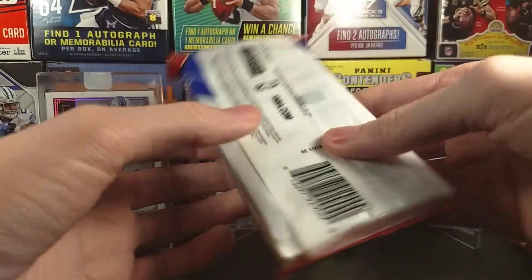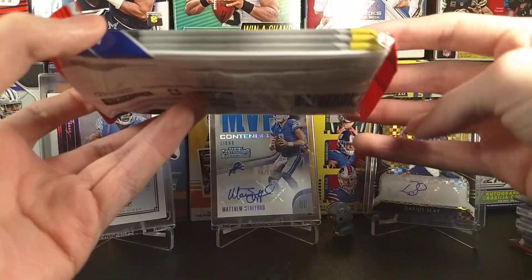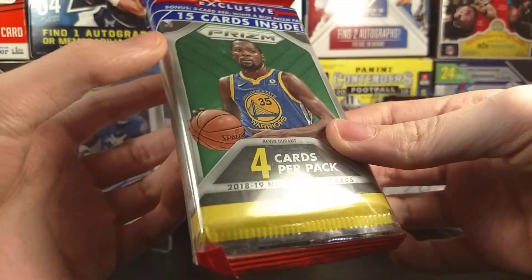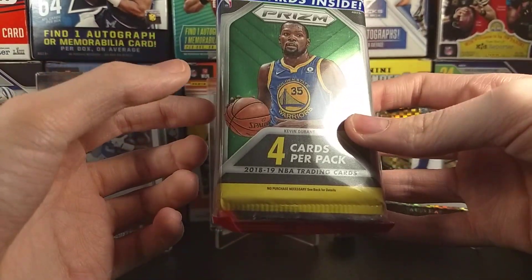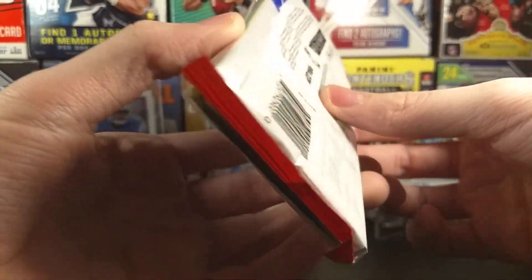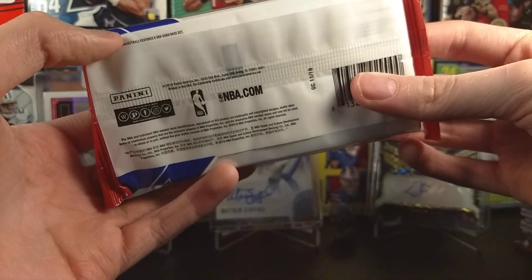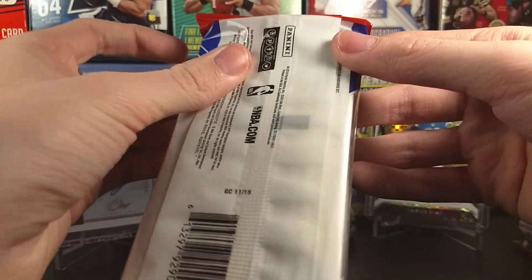Like I said earlier, we got ourselves another Prism hanger pack. I liked what I saw last time and I wanted to do it again — and also, chance at Luka? Why not? This was the last pack there. Hopefully not pack searched — if it was, I'm going to be really devastated. Probably not though, I'm living in a pretty good neighborhood. Without further ado, let's get this thing open.